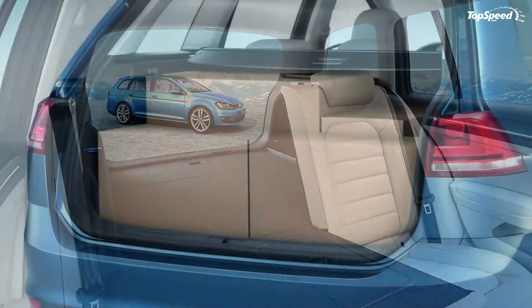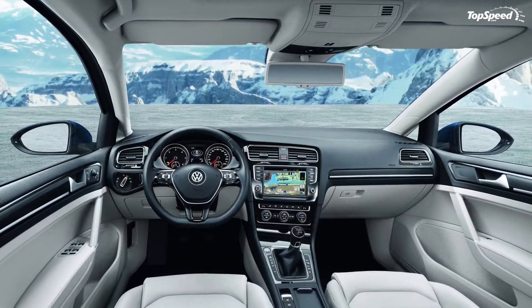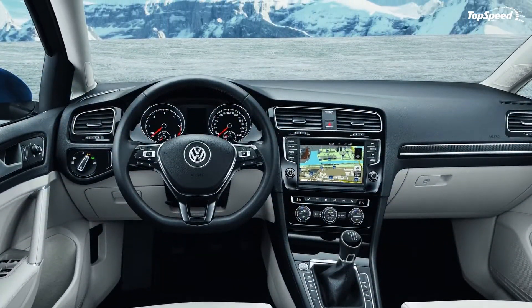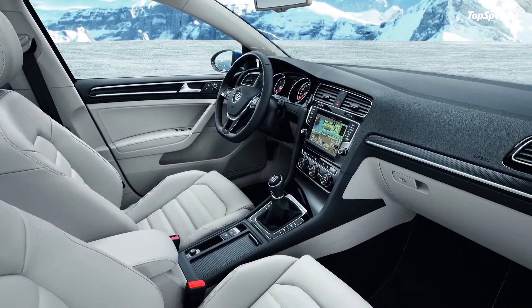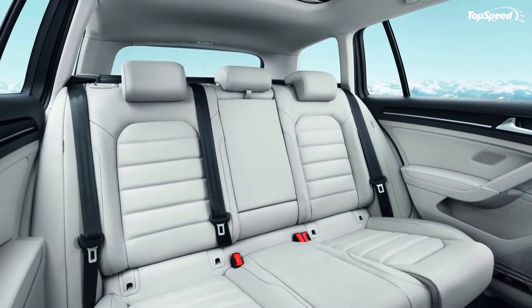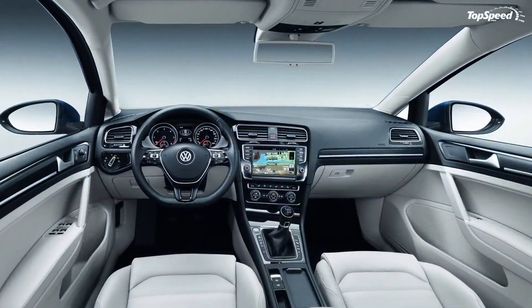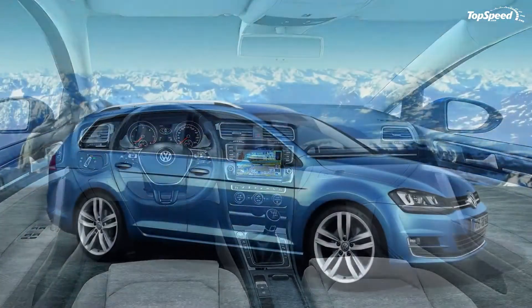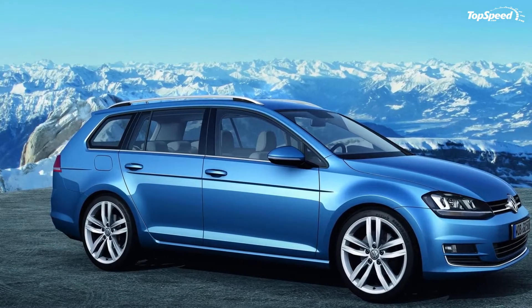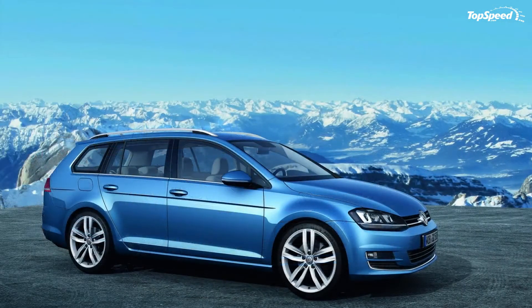A hybrid version could also be a possibility. While North Americans aren't so enthusiastic about station wagon models, in Europe things are different, and this is where the new Golf Variant is going to enjoy its greatest success. It brings innovative features like the availability of the new TDI BlueMotion that will surely be among the most appreciated. Love it: looks good, lots of cargo space, highly efficient. Leave it: no prices yet. If you liked this video, please share your thoughts in the comments below and don't forget to hit the subscribe button.